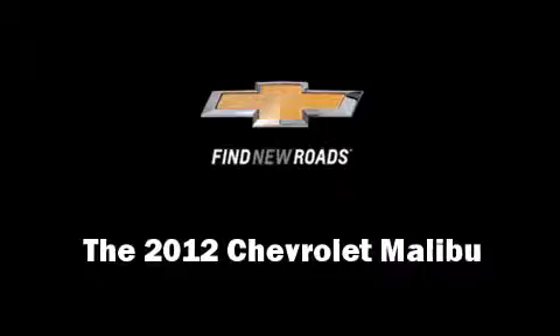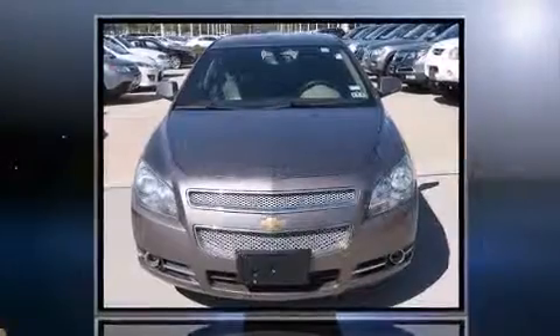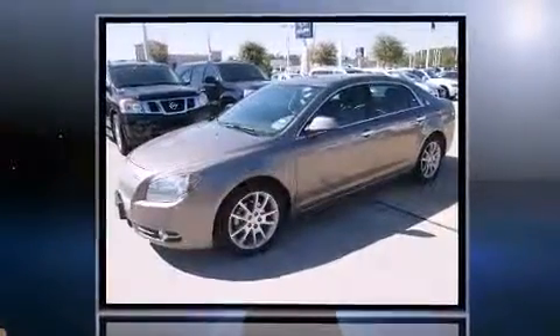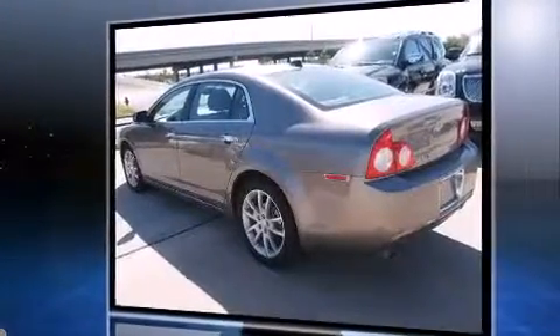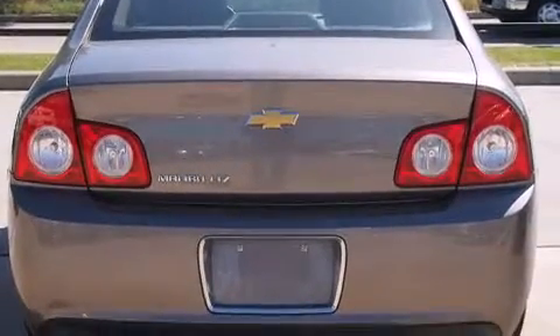The 2012 Chevrolet Malibu with fewer than 35,000 miles on the odometer. This four-door sedan prioritizes comfort, safety, and convenience. It features an automatic transmission, front-wheel drive, and a refined six-cylinder engine.